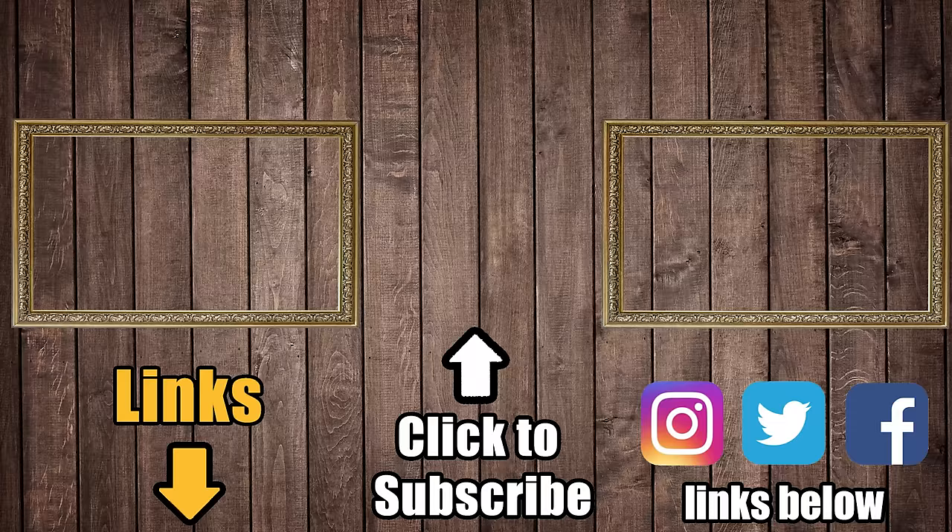Be sure to subscribe to Vacuum Wars and check out our website, VacuumWars.com, before you leave.